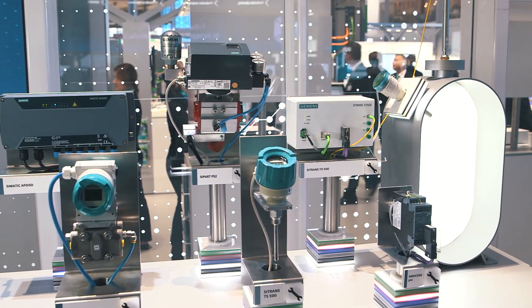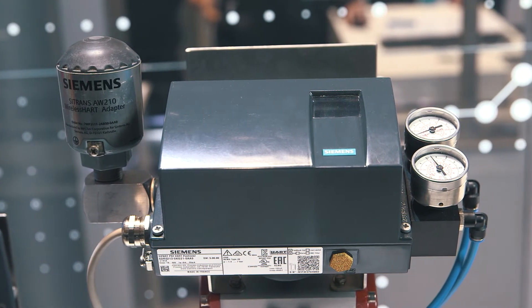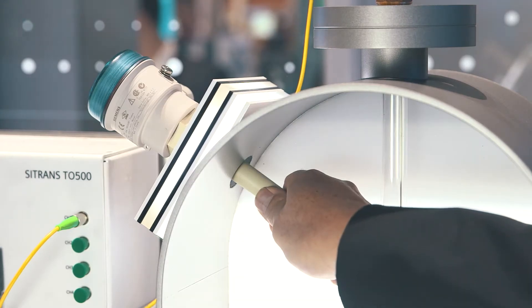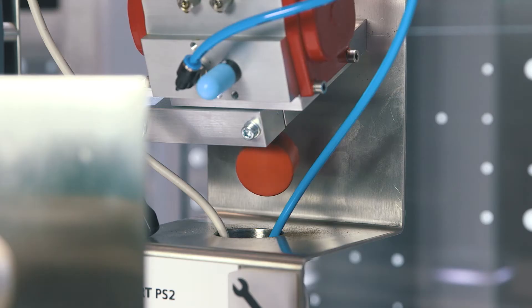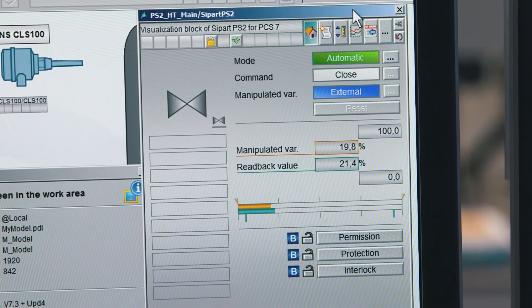Let's go from the cloud back to the field and focus on the plant operator. How can optimal transparency on the status of the valves in the operator's plant be achieved while using the diverse functions of our CPART PS2 positioner? The key word is wireless industrial communication. The position of the valve and the CPART PS2 diagnostic information are transferred to the C-MATIC PCS7 control system via wireless communication with the WirelessHART industrial standard.